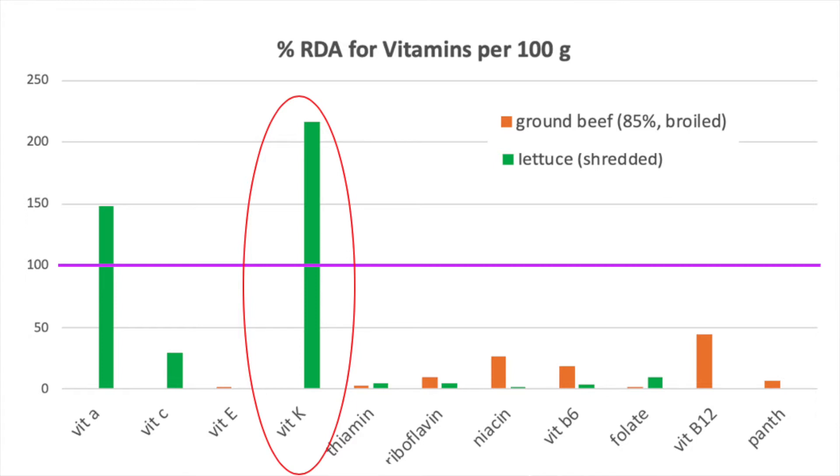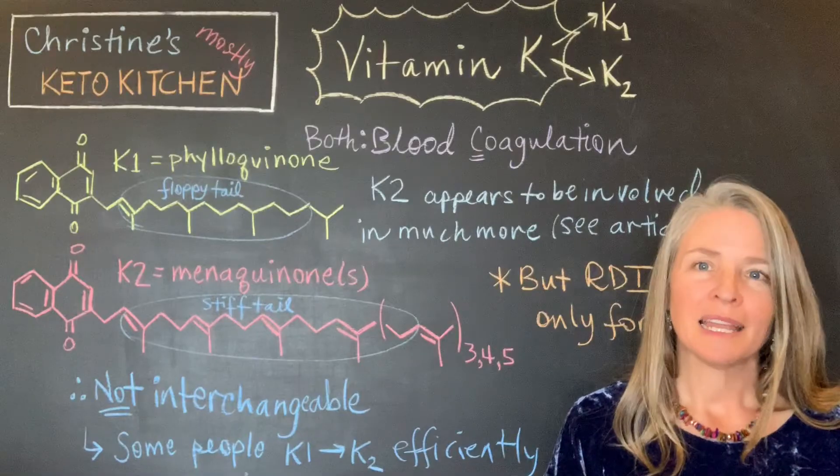Where the beef ends up showing up as having more of the vitamins is for vitamin E, riboflavin, niacin, vitamin B6, vitamin B12, and pantothenate, which is your vitamin B5.